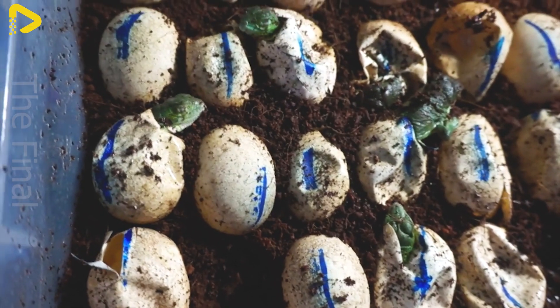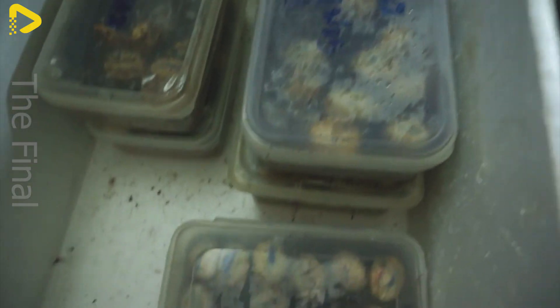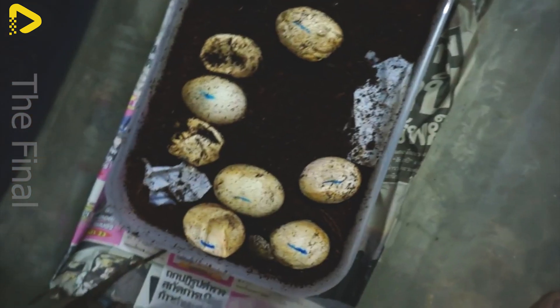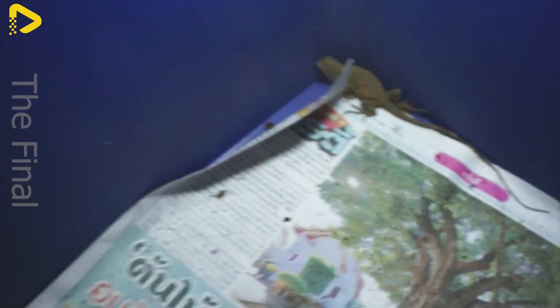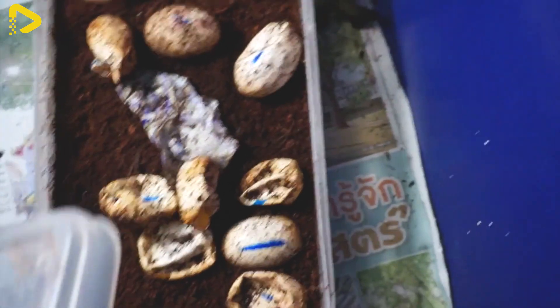The monitor lizard leather industry is one of the most profitable sectors. Monitor lizard leather is soft, flexible, and features unique natural patterns, making it an ideal choice for the fashion industry. Luxury brands such as Gucci, Prada, and Hermes use monitor lizard leather to manufacture high-end handbags, footwear, and belts. Compared to crocodile leather, monitor lizard leather is more affordable while still maintaining durability and aesthetic appeal, allowing it to reach a broader customer base.